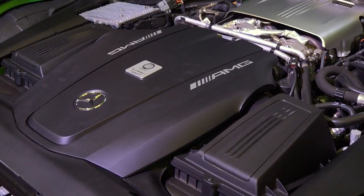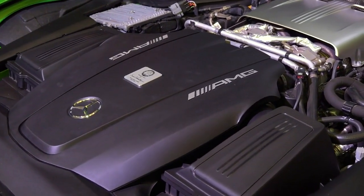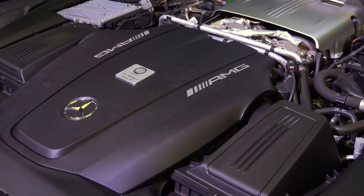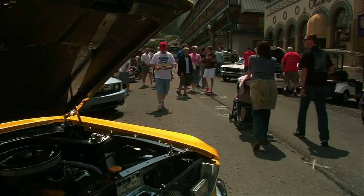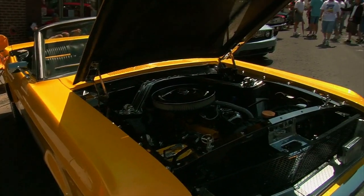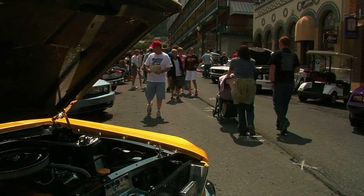Mercedes-AMG F1 M09 EQ Power Unit, 2018. In the hybrid era, the Mercedes-AMG F1 M09 EQ Power Unit engine stood out as a dominant force. Introduced in 2017, this 1.6-litre V6 turbocharged engine, combined with the energy recovery systems, produced over 900 horsepower in race trim and close to 1,000 horsepower in qualifying.